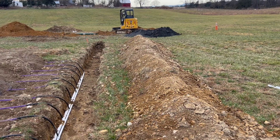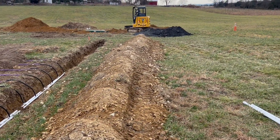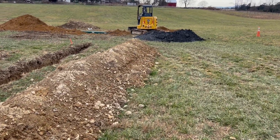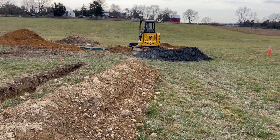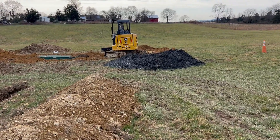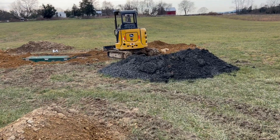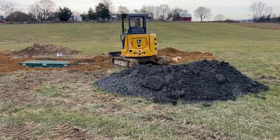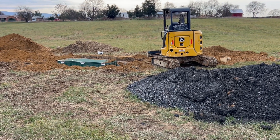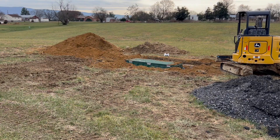I didn't catch any video of it, but the water truck was out here, and both the holding tank and the filter tank were filled with water so they don't come up out of the ground. They were backfilled around those so the tanks don't push out — there's some earth there to hold them in.